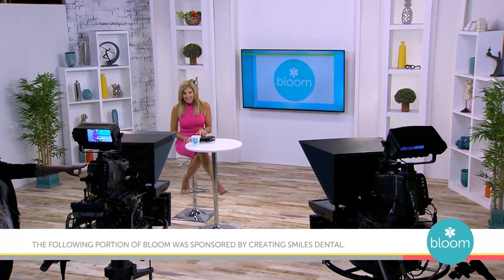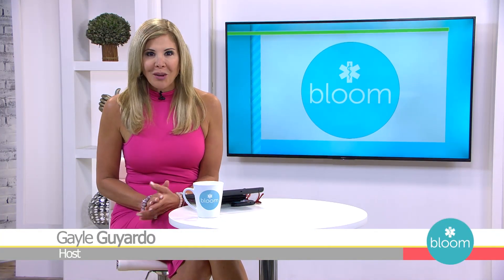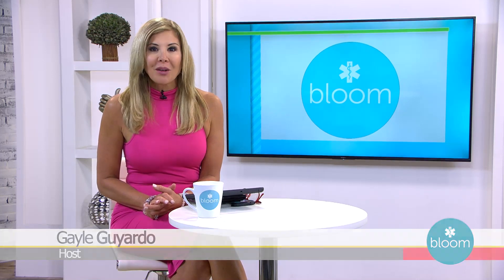The following portion of Bloom is sponsored by Creating Smiles Dental. Welcome back to Bloom. Your smile is one of the first things people notice about you, and if you're not happy with how your teeth look, maybe it's time to consider dental work. The team at Creating Smiles Dental can help improve your appearance and your oral health. I recently visited their office in Clearwater to see how they're making dream smiles come true.